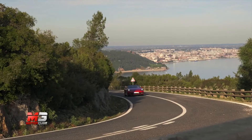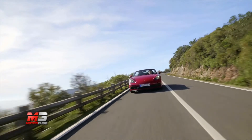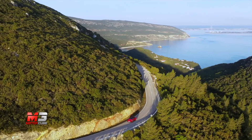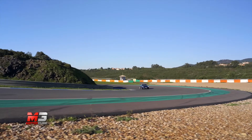Adesso lo stesso propulsore arriva anche sulla nuova 718 GTS 4.0, una vettura dalle prestazioni incredibili che però non comporta le rinunce a comfort e vivibilità quotidiana della pistaiola GT4.